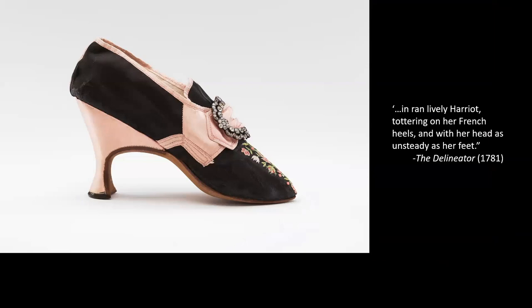Heels are left to women in the 18th century. Comments about men wearing heels are often just that — men are made fun of for wearing high heels or lambasted as being too Frenchified if you're looking at English texts. The wearing of heels has basically vanished from men's fashion, with the exception of a small heel the way a businessman would wear a heel today. And women's desirability becomes linked to the wearing of this kind of accessory. This quote from 1781 is a perfect example: 'In ran lively Harriet, tottering on her French heels, with her head as unsteady as her feet.'